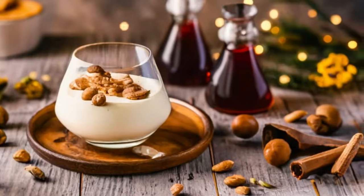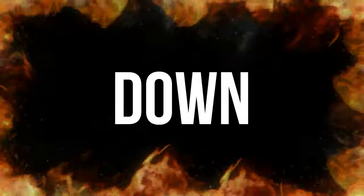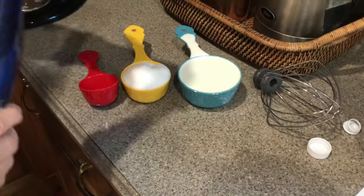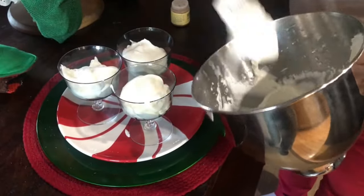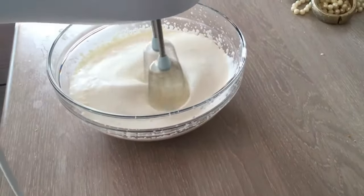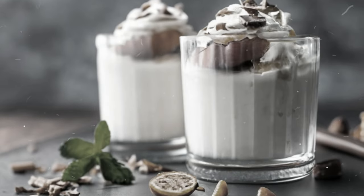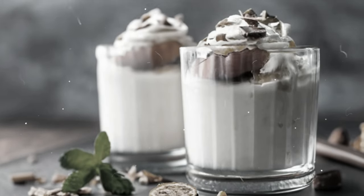Sounds mysterious? Well, let me break it down. It was a frothy concoction made with sweetened milk or cream, usually with wine or cider, sometimes spiked with a touch of rum. Picture colonial homemakers expertly churning this creamy delight to perfection. Unfortunately, as the years rolled on, the syllabub vanished from our tables, becoming a mere whisper in the pages of history.